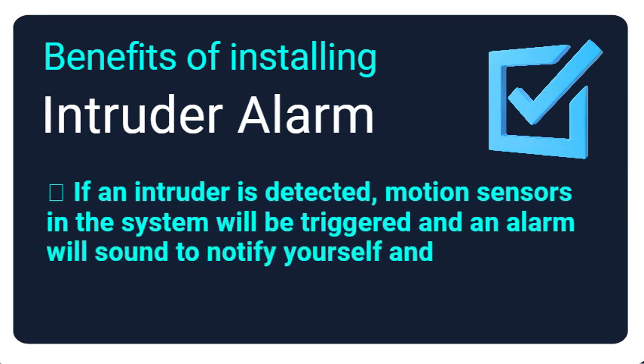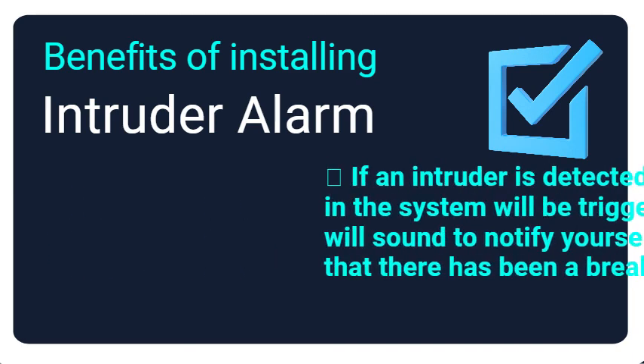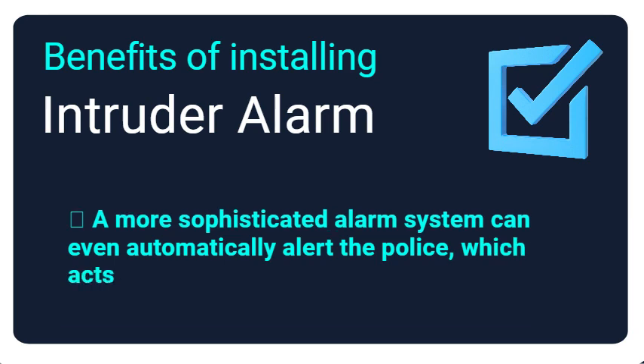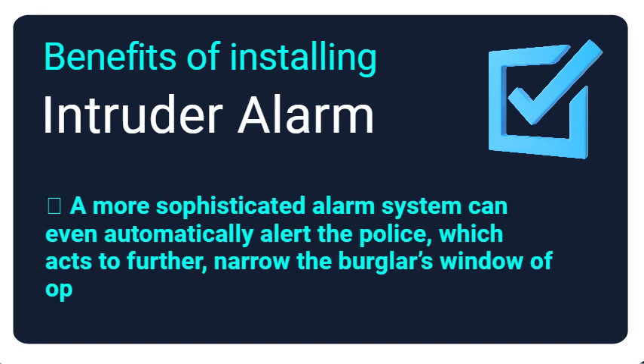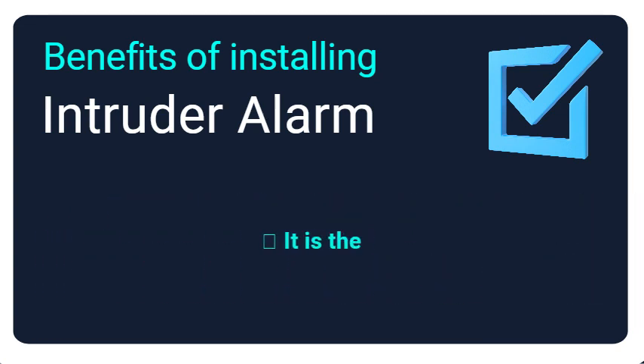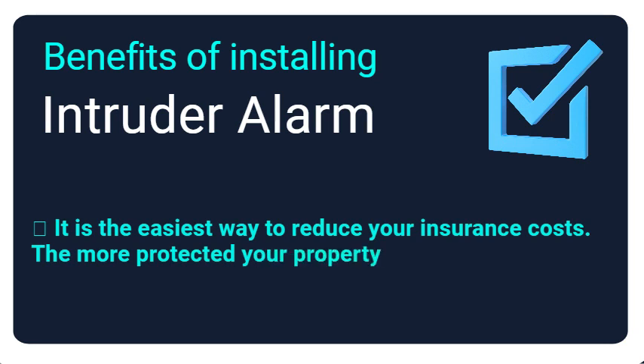If an intruder is detected, motion sensors in the system will be triggered and an alarm will sound to notify yourself and/or neighbors that there has been a break-in. A more sophisticated alarm system can even automatically alert the police, which acts to further narrow the burglar's window of opportunity and protect your property from theft.